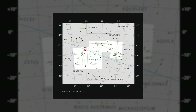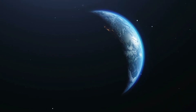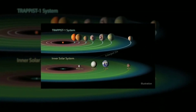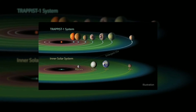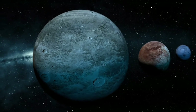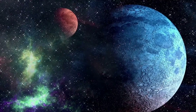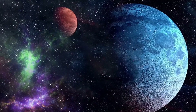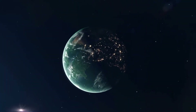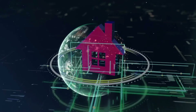TRAPPIST-1 is located only 39 light-years from Earth. Cosmically speaking, that's like being right around the corner. All of its seven planets are intriguing and have been the subject of many studies since their discovery. But just because three of these planets are in the habitable zone doesn't guarantee that these planets are capable of sustaining life. The habitable zone is just one of many conditions that need to be met to make a planet subject to our next real estate boom.